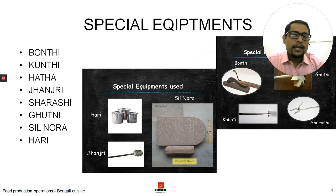Now let's talk about the special equipment used in Bengali cooking. The different kinds of kadais and bands are used. Jhanjari is a perforated spatula. Silnora is a grinding stone — a sil-batta, which is quite typical to the Indian subcontinent. Kunti is a slicer used to flip fish pieces or take out rice.